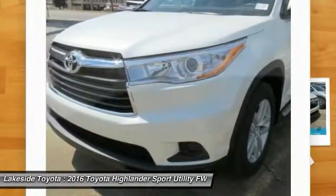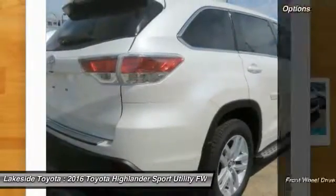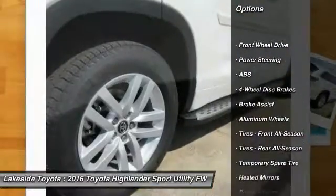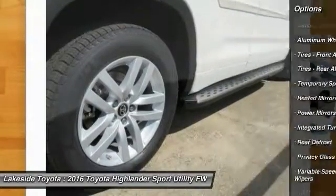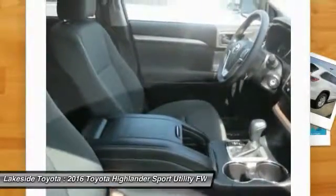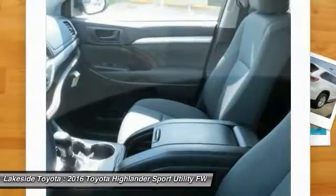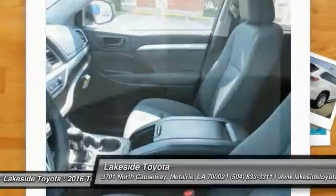A 2010 top safety pick, the Highlander is where substance meets style. Here are some of this vehicle's great options: traction control, stability control, keyless entry, backup camera, anti-lock braking system, steering wheel audio controls, Bluetooth, adjustable steering wheel, power steering, driver airbag. Searching for a dependable vehicle that looks great too? You found it, so stop in today.